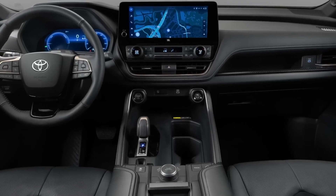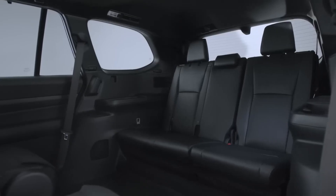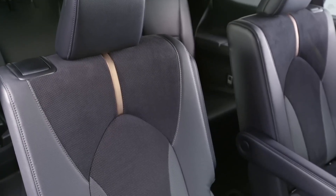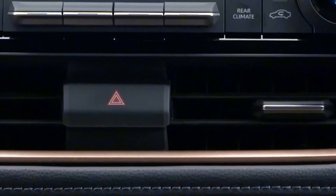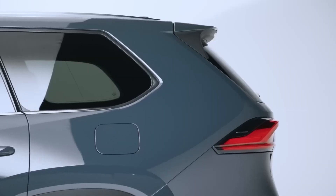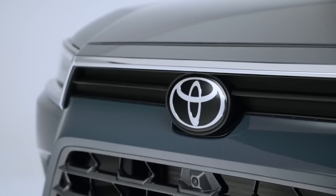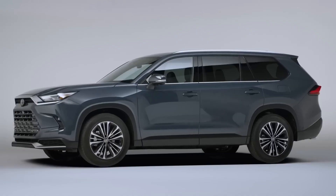The cabin is not only spacious but modern, with stylish appointments and accents on every grade. For Hybrid Max models, performance meets style. Ultra suede and leather-trimmed seats with bronze-colored accents are complemented by black and bronze-colored trim accents. There's a view from every seat thanks to the large third-row windows and available panoramic glass roof with front power tilt and slide moonroof.